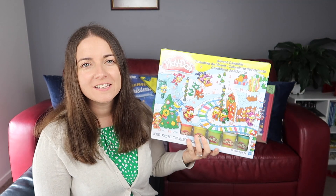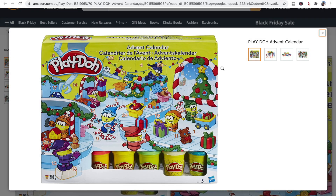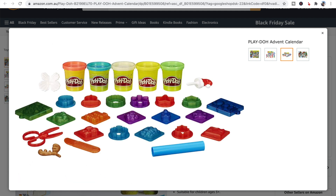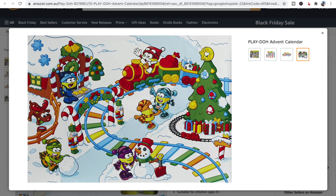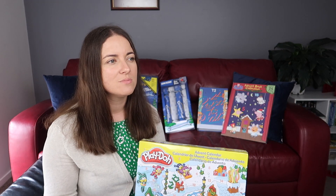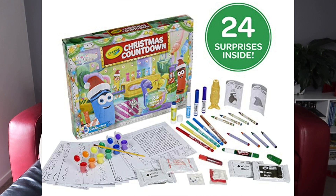For my two-year-old I got a Play-Doh one - there's lots of different Play-Doh plus items like stamps, a roller, a cutting knife, and even Play-Doh scissors, so an activity a day. Last year we did Crayola and it was awesome because it just set the scene for the day - we'd do an activity in the morning after we opened that up. We've also done jelly beans before, which was great.